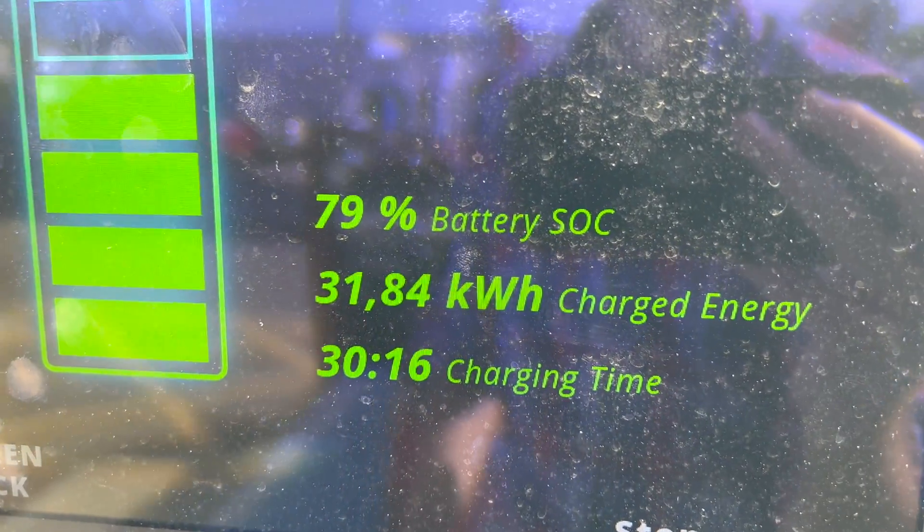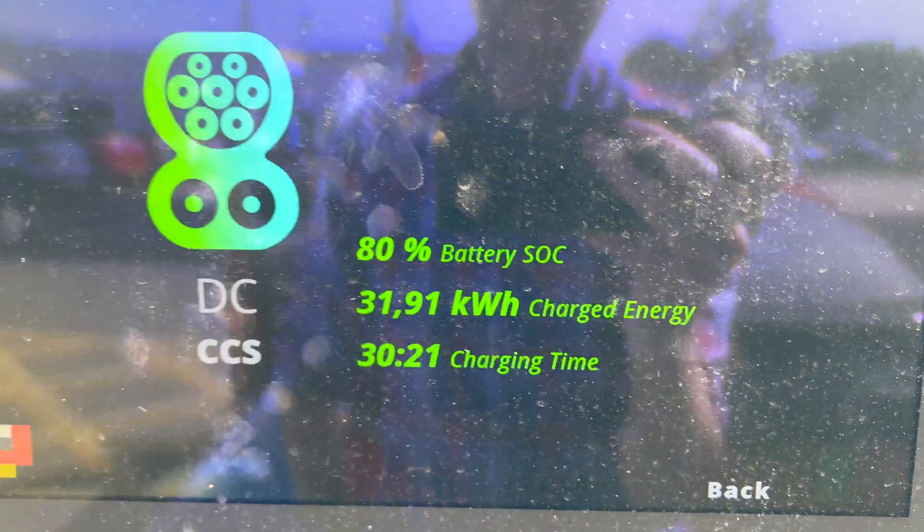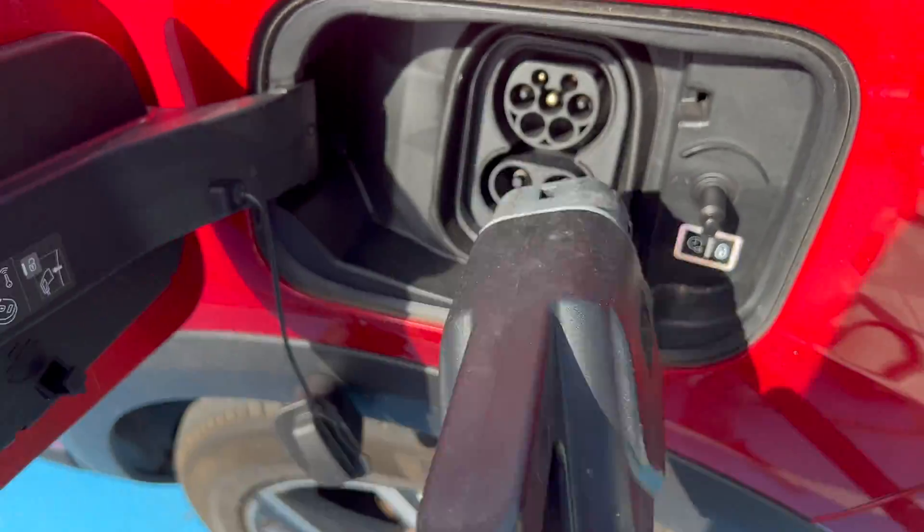There we go — 80%. So it is 30 minutes from 10% to 80%, and all my concern about it not being fast enough — well, it's irrelevant. It was absolutely fine. It means that, at least in summer — winter speeds won't be as good — if you were relying on public charging, 30 minutes from 10% to 80% isn't too bad.